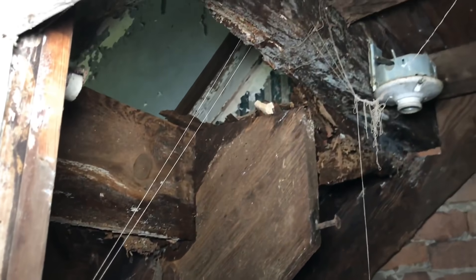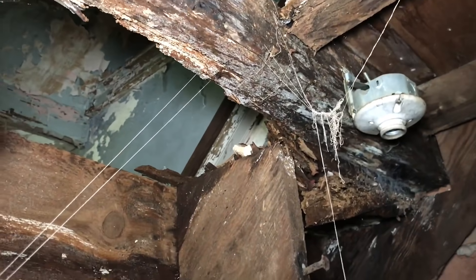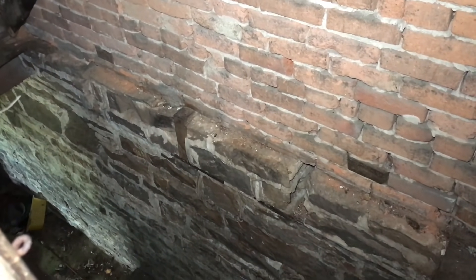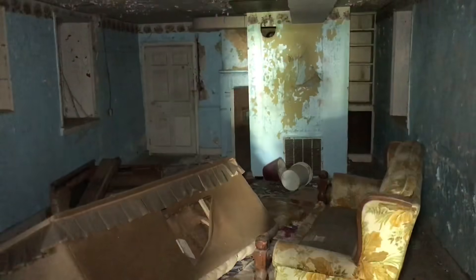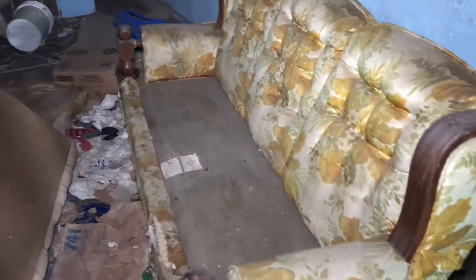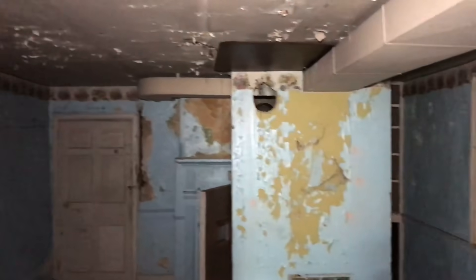Maybe I'm not going upstairs actually — it's pretty rotten. Basement stairs are totally out too. This place had some weird additions and updates.